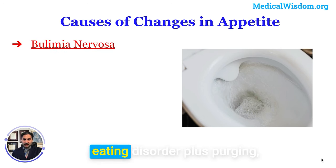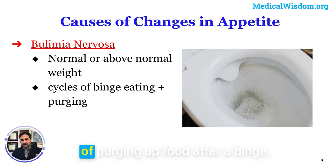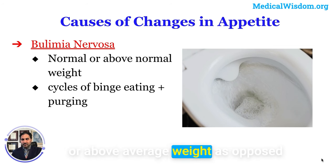Bulimia is essentially binge eating disorder plus purging, where someone cycles through binge eating followed by purging food. Again, there are cyclical changes in appetite in response to these behaviors. People with bulimia typically have normal or above-average weight, as opposed to anorexia, which is associated with low weight.